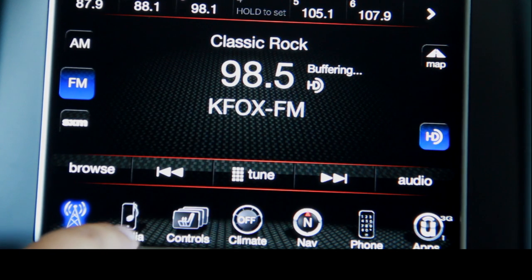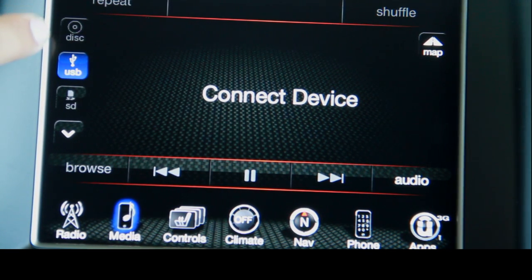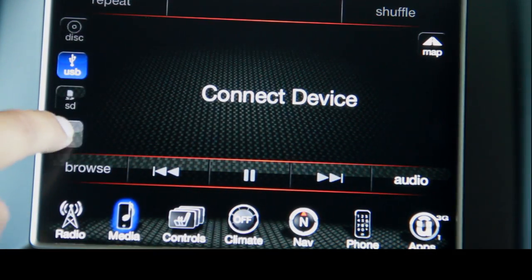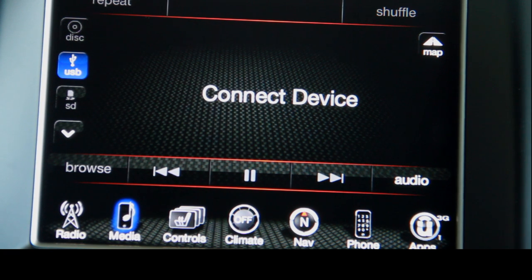In addition, you have your media controls. Here you can do things like play from a CD, a USB jack which is down here in the center console, you can also play from an SD card, and you even have Bluetooth streaming so you can wirelessly stream audio from your Bluetooth phone to your infotainment system.